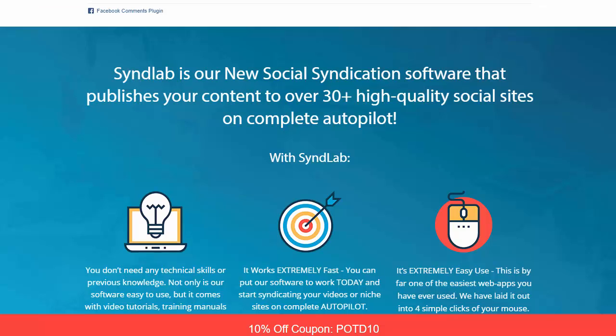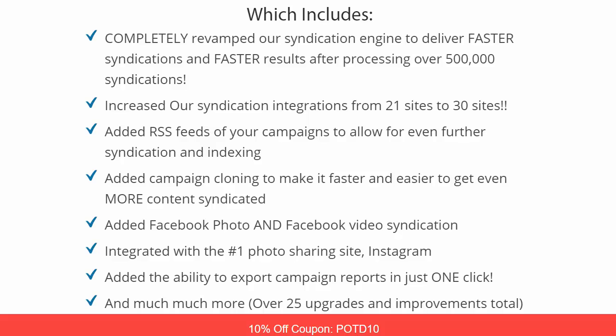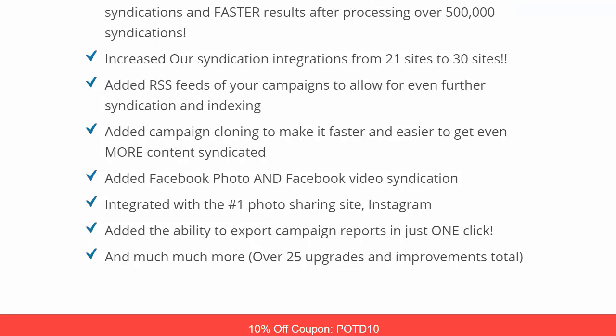You can see the testimonials — it's a really cool program and I highly suggest checking it out. It will push your content over 30 high quality social sites on autopilot. In the 2.0 version, it's completely revamped with faster syndications and faster results. After processing over 500,000 syndications, they've increased integrations from 21 to 30 sites, added RSS feeds, campaign cloning, and Facebook photo and video syndication integrated with Instagram.